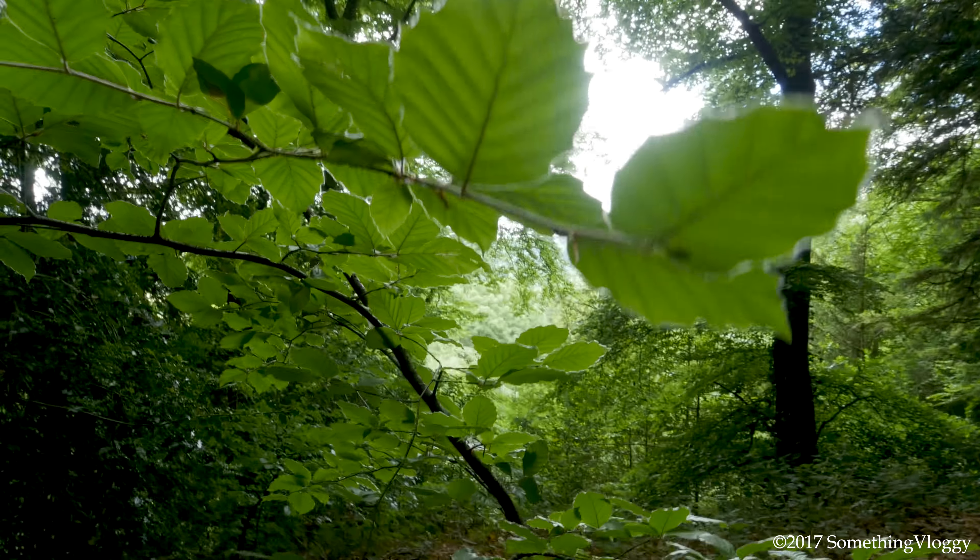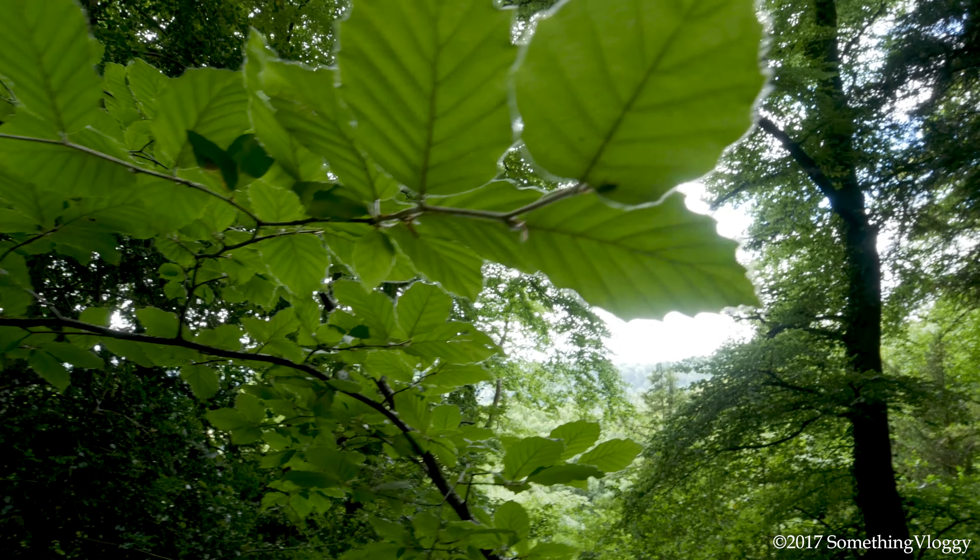Look, you can tell we're in woodlands because here are some leaves shot in an artistic fashion.